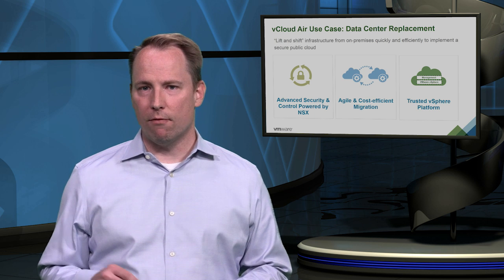So, if you have a hardware refresh, a data center consolidation, or a merger coming up, and if you are on a tight budget and timeline, vCloud Air is the right choice for you. Visit us at vcloud.vmware.com for product demos, or talk to your VMware sales team or channel partner about vCloud Air today. Thank you.